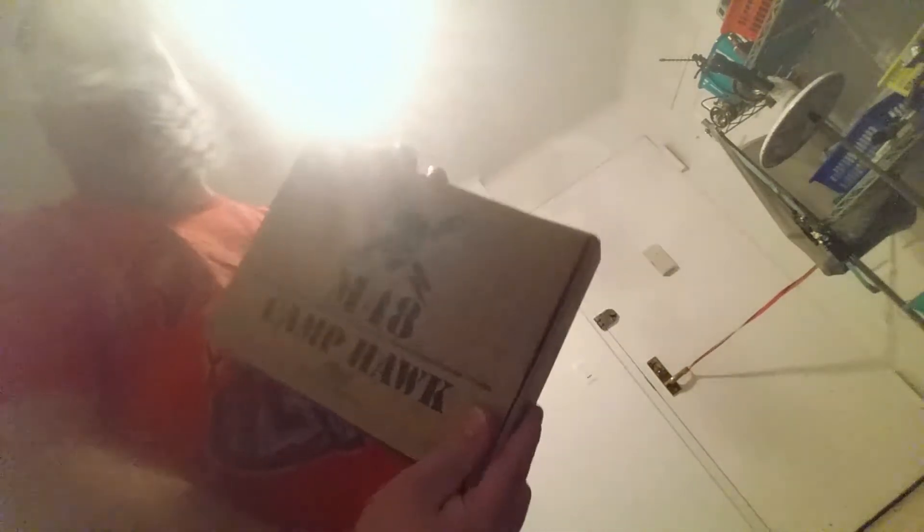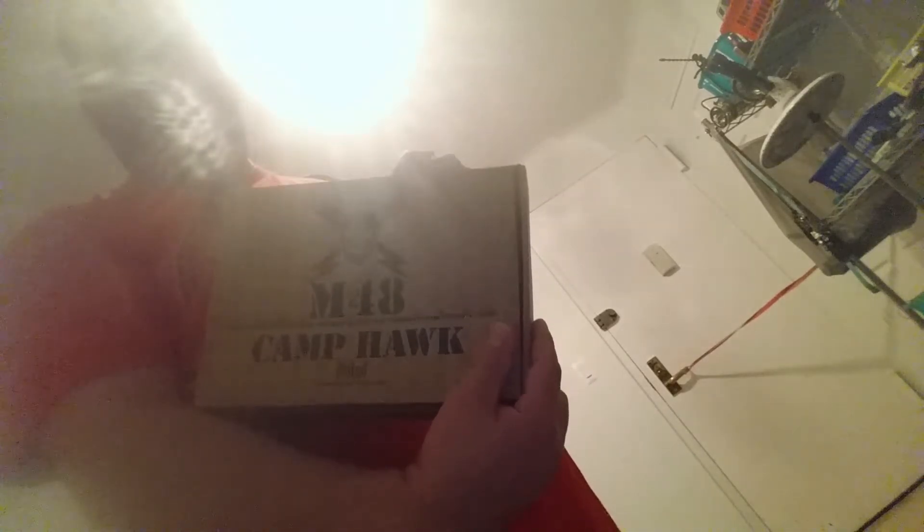And what in God's name is this last thing? It's a camp hawk — it's from the M48 series by United Cutlery. Let me turn on the light a bit. Look at that — it's a little hatchet, a camping hatchet. It's nice. It's a little baby axe, like the M48 that originally came out when they started their series. That's very cool.